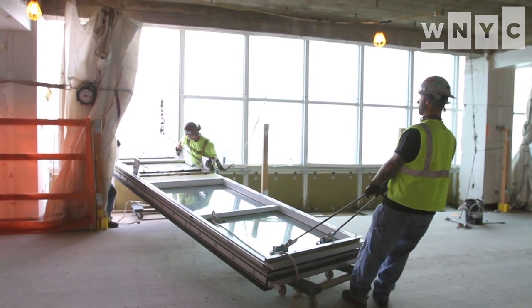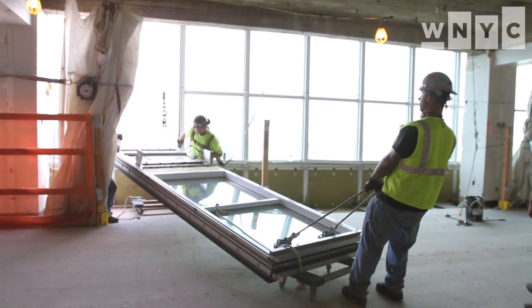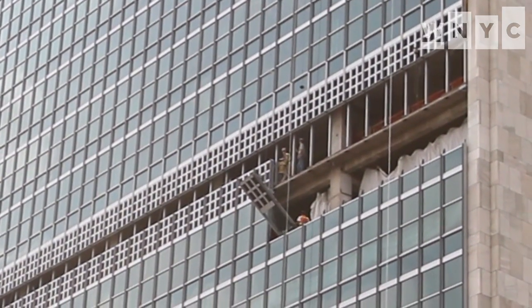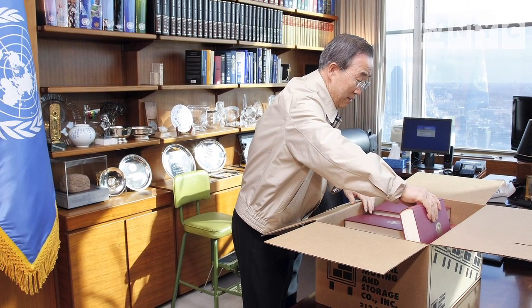Usually in this building almost 3,500 people work. A very famous person who had to move out of this building is Secretary General Ban Ki-moon. He had his office a couple of floors above us and he will move back in in less than a year.